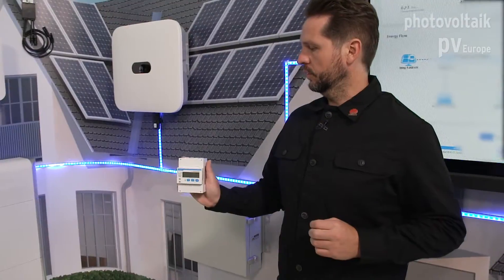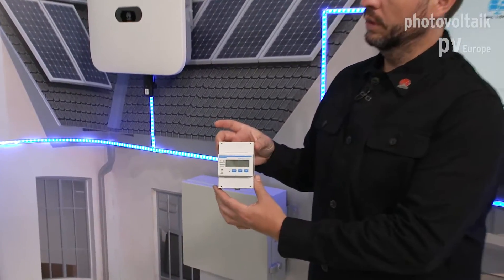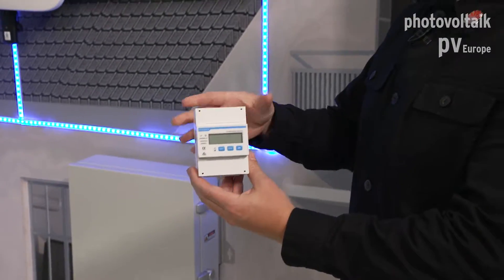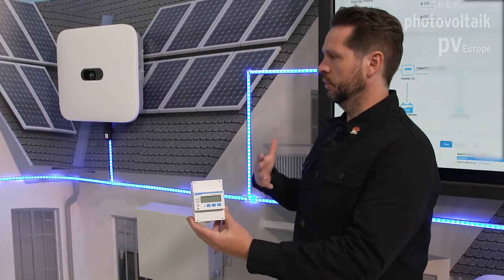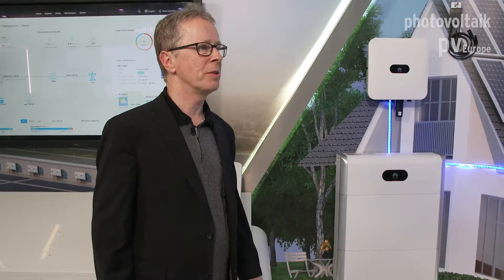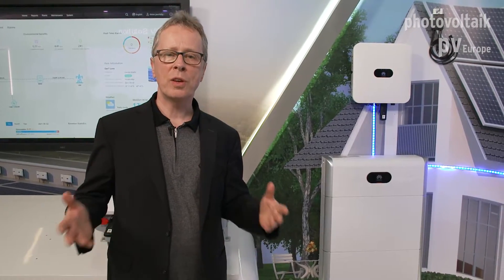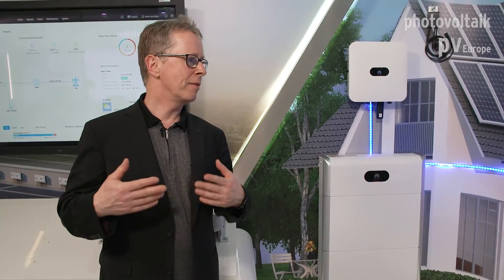This is our smart power sensor, an important part of our complete solution. It is a measurement tool that sends information to our smart energy center to get all the information from your household — does it need power, or can the battery charge or discharge energy? So what we have here is the very slim, light, and modular LUNA 2000, but also a wide portfolio — a more or less all-in-one solution packet for our installers.